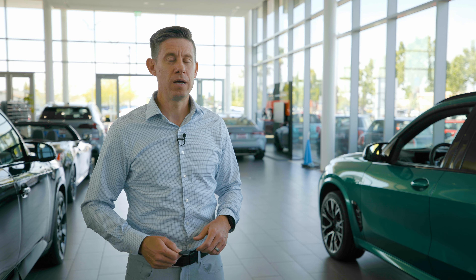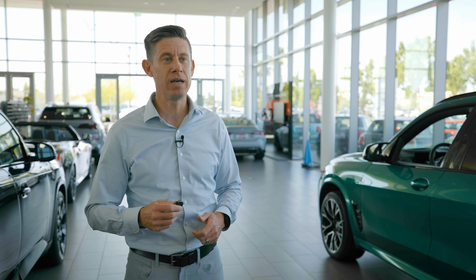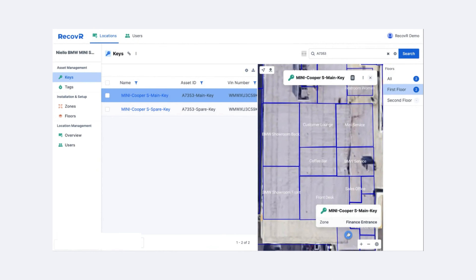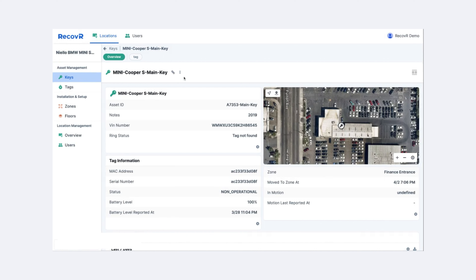With a recover for keys, by putting this simple little widget on the end of each key, we can simply log into our website, type in the stock number, and it shows us exactly where the key is. We can go find it, and the customer doesn't know anything — other than they're off to the races and getting a new car.